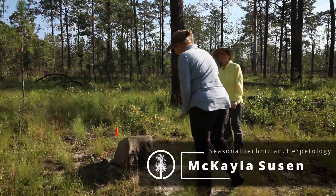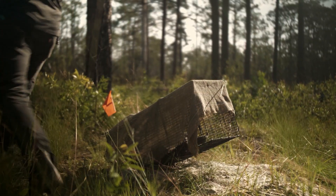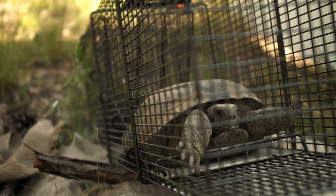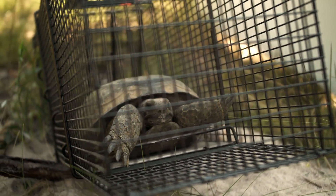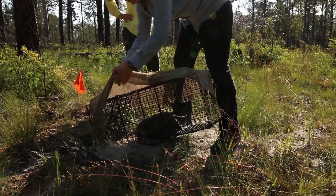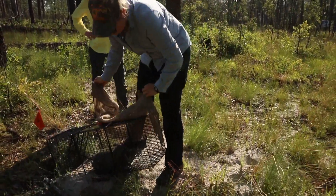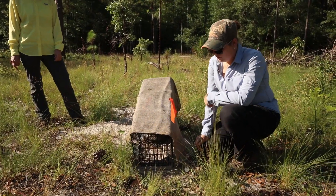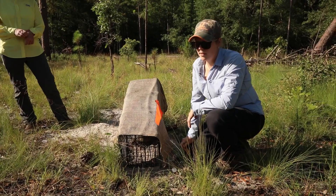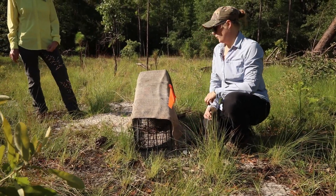We are checking tomahawk live traps to catch tortoises. We set up the live trap, which just means that there's a pressure plate at the back that the tortoise has depressed and closed this front door right here, trapping them inside. We check the traps twice a day just because it gets pretty hot — around nine o'clock in the morning and about three o'clock in the afternoon.